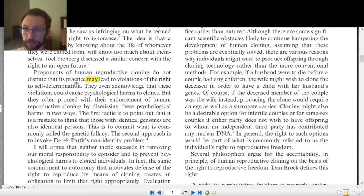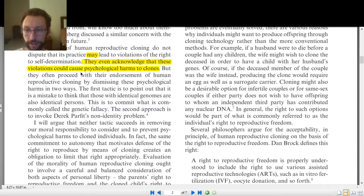Second sentence: 'They even acknowledge that these violations could cause psychological harms to clones.' The word 'even' suggests something more surprising — building on the previous agreement, making it even more striking. So the two sides agree on yet another point. And 'could' is another word like 'may': not 'will' or 'must' or 'always will' — just 'could.' Philosophy is written very precisely, so these modal words matter enormously: 'may,' 'could,' 'might,' 'must,' 'will' all mean different things.